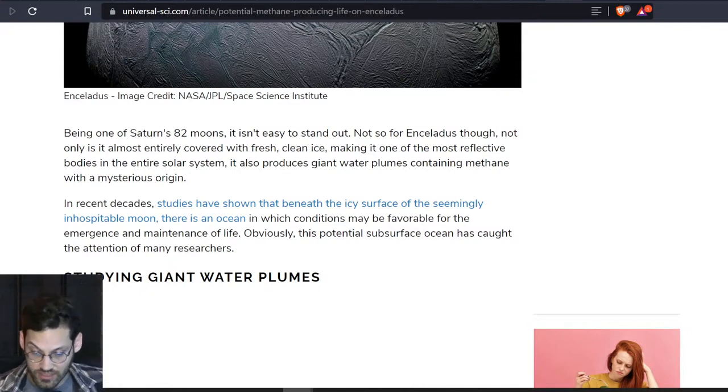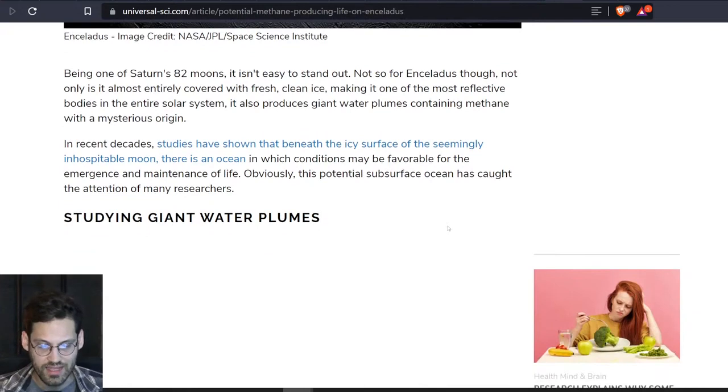Being one of Saturn's 82 moons, it isn't easy to stand out. Not so for Enceladus, though. Not only is it almost entirely covered with fresh, clean ice, making it one of the most reflective bodies in the entire solar system, it also produces giant water plumes containing methane with a mysterious origin. In recent decades, studies have shown that beneath the icy surface of the seemingly inhospitable moon, there is an ocean in which conditions may be favorable for the emergence and maintenance of life.